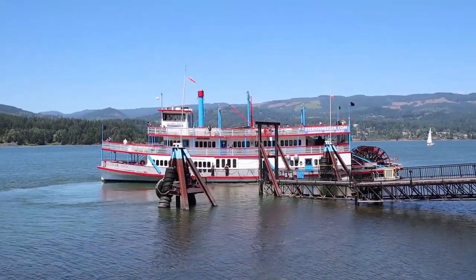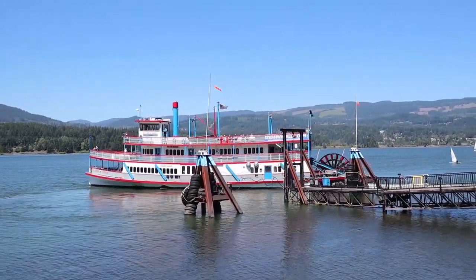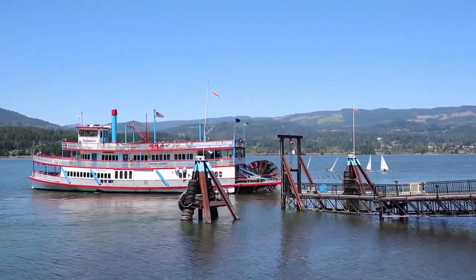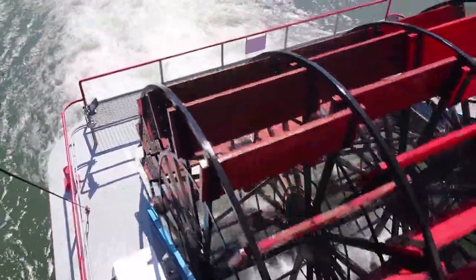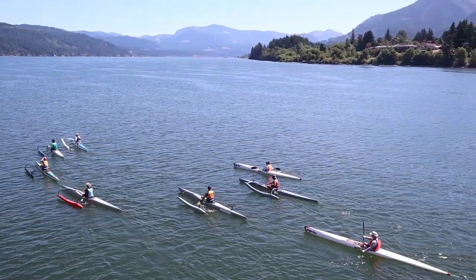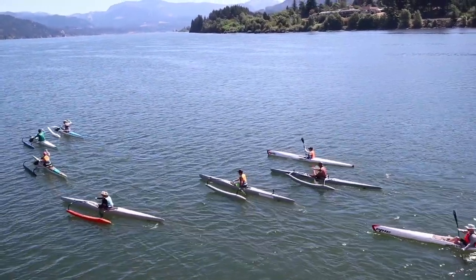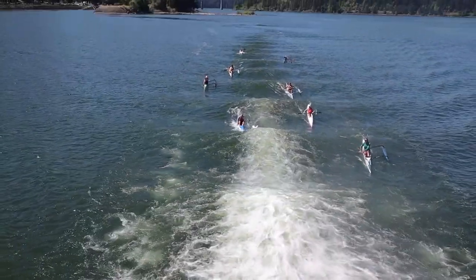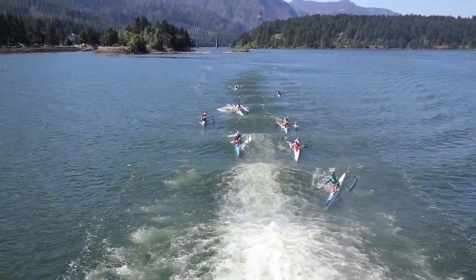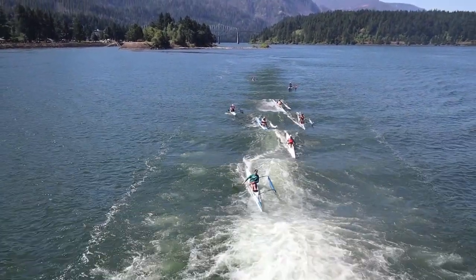While we were in Hood River, we rode on a stern boat on the Columbia River, which I highly recommend if you're ever in the area — it was a fantastic ride with beautiful views. And I found my new water sport: we noticed a bunch of kayakers floating alongside our boat, getting right beside it and jumping into the wake. It looked like so much fun.